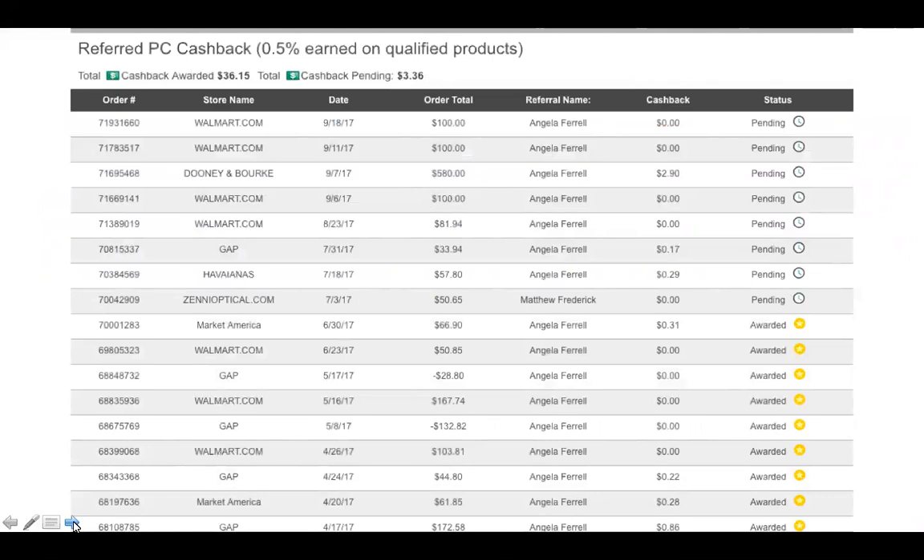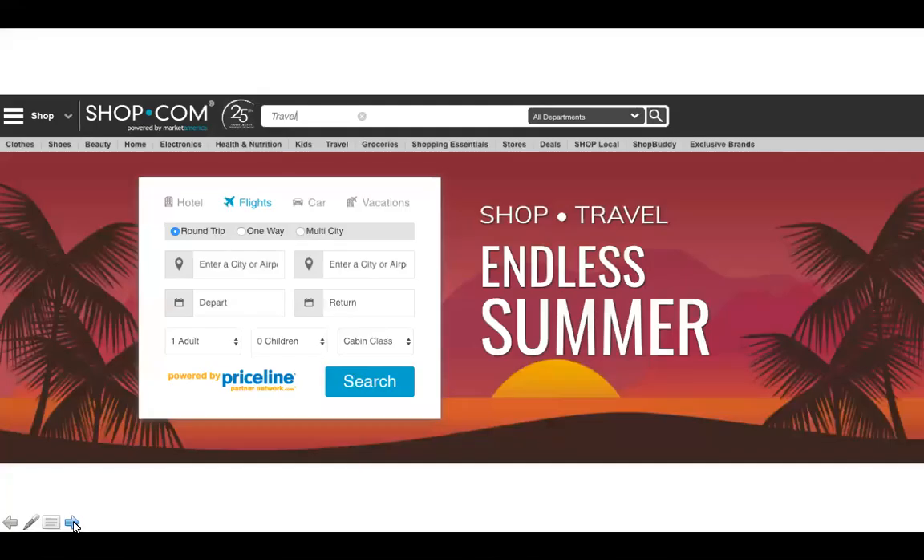Referred preferred customer cash back is really fun — if you refer other people to the site, you can see I have one very prolific customer who loves to buy things. She gets cash back on everything she's buying, and I do too — I get a half a percent cash back on everything she buys. A lot of people who maybe don't shop online for everything still shop online for travel, hotel bookings, and airline tickets, and we have one of the very best travel sites. Priceline actually came to us and offered a special deal because we have over six million registered customers and over 180,000 shop.com owners.